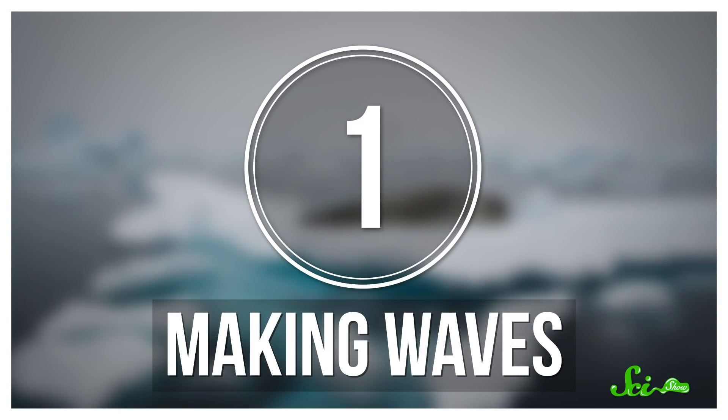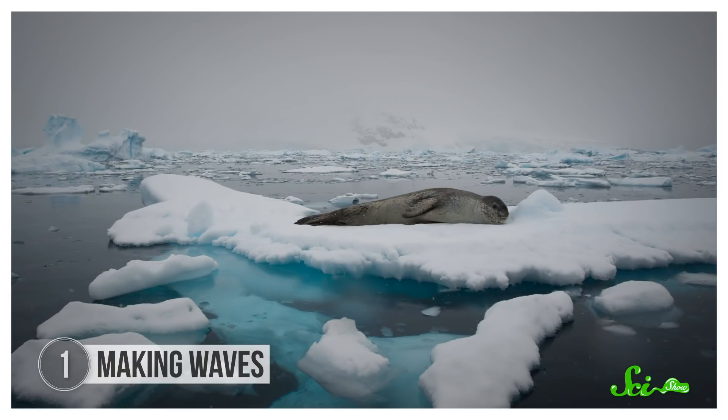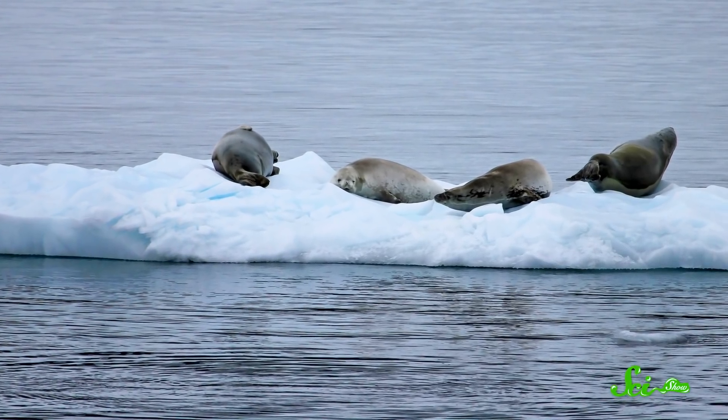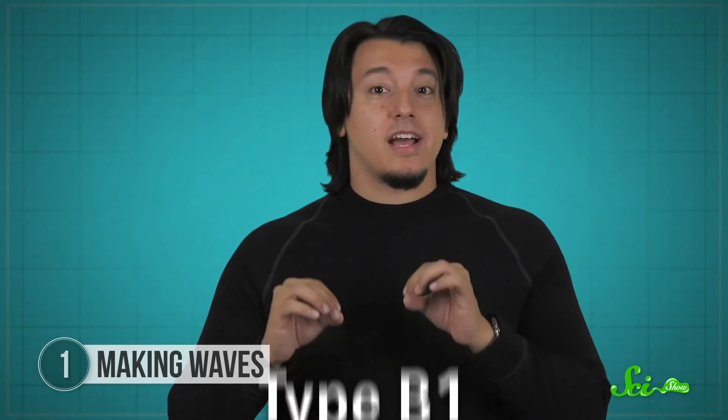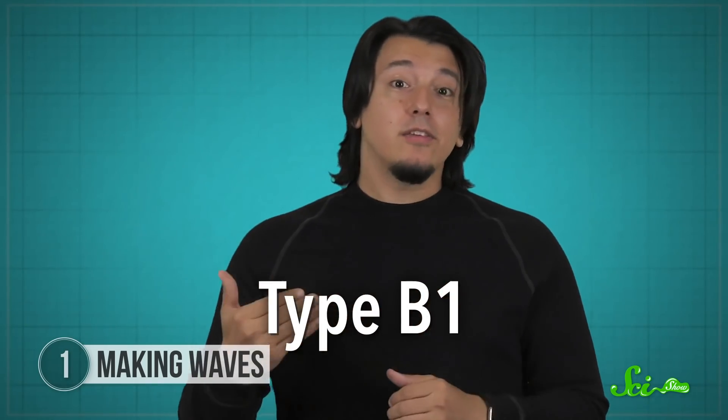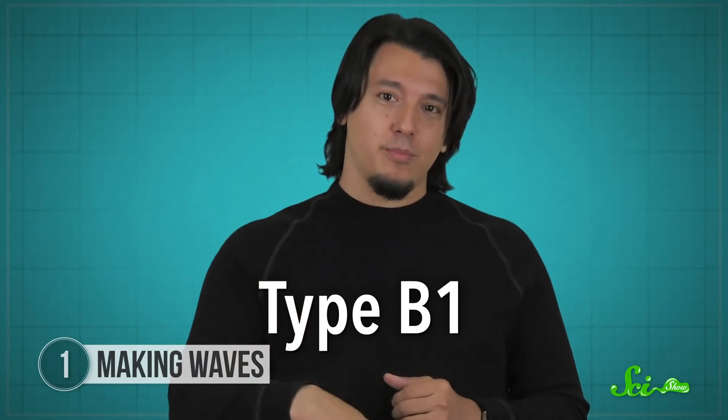A nice, fat seal is a tasty treat to certain orcas, but they have the annoying habit of parking themselves out of the water to avoid water-dwelling predators. In Antarctica, seals often haul themselves out onto large pieces of sea ice, known as ice floes. This doesn't deter one of the five orca ecotypes found there, known to researchers as Type B1, because they have figured out a nifty technique to get those seals off the ice and into their bellies.